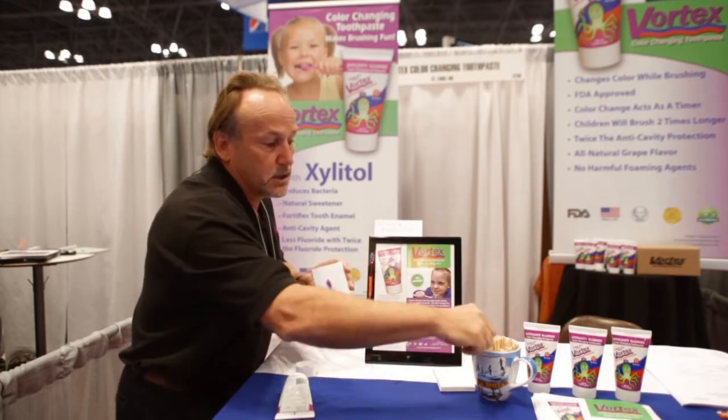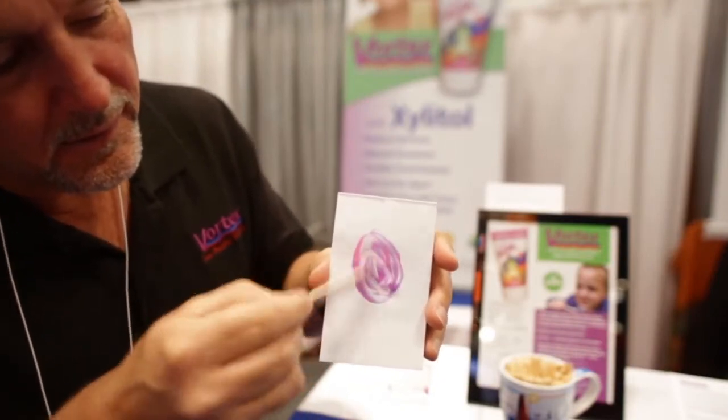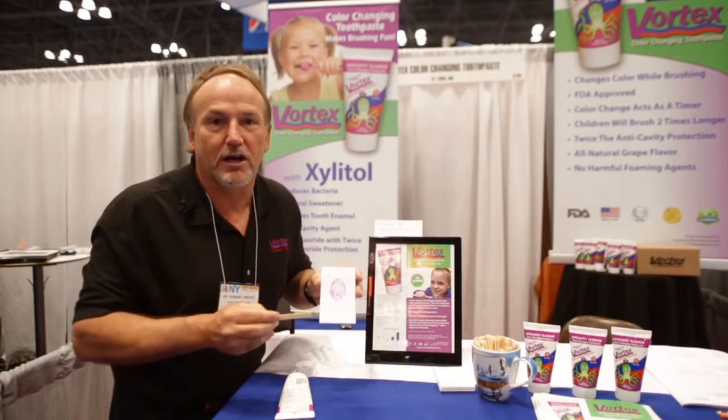When the child puts it on his toothbrush and brushes — brush Billy brush — brushes in circles, he spits to see what it looks like in the sink. Everything is great and it changes colors.